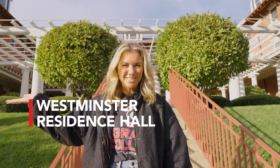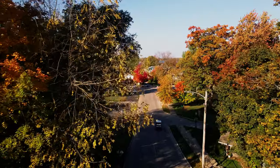Here we are at Westminster Hall, or Westie. This dorm is awesome because it used to be a hotel, so now each room is a little bit different, and downstairs are two extra dining options if you want to change it up. It's also right next to Winona Lake Village, just down the hill.